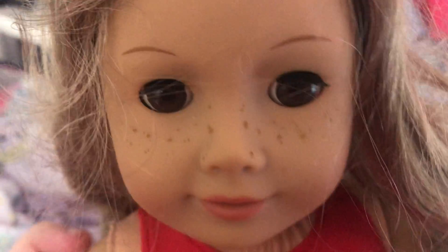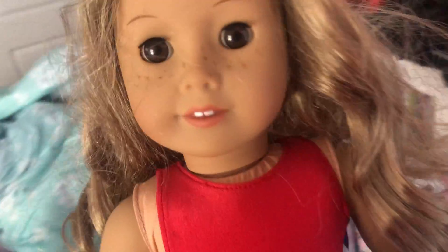And next doll, I have Albert. It has freckles on her and is wearing swim outfits with goggles and a hat. I got these dolls. Cute.